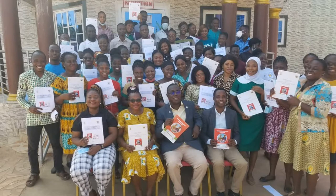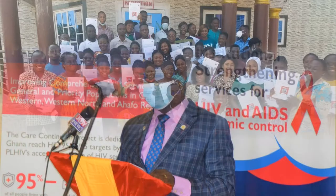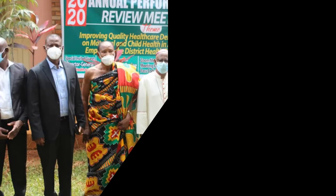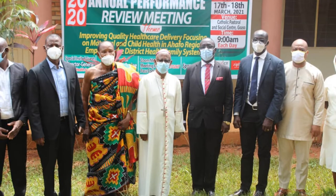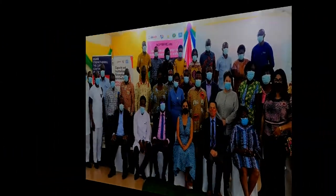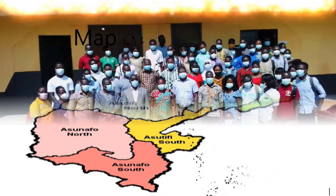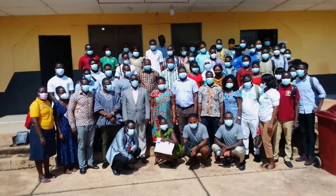Hello everyone, especially all our new health professionals coming to work in the Ahafo Region. My name is Benjamin Chere, the Regional In-Service Training Coordinator for the Ahafo Regional Health Directorate. In this short video documentary, we shall have a glance through the Ahafo Region as far as health services is concerned. For those who are new to the region, we shall introduce you to a brief regional profile, the key health officials, and the various health facilities we have in the region.